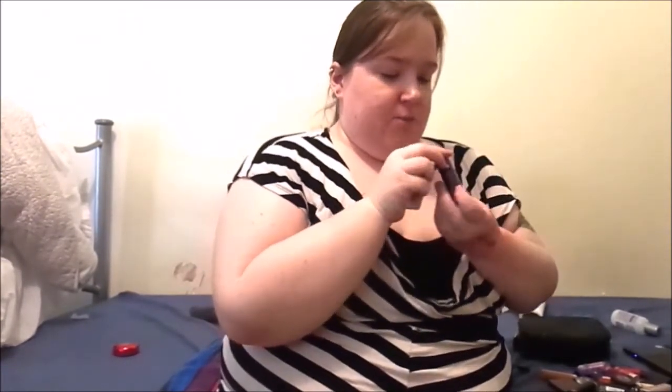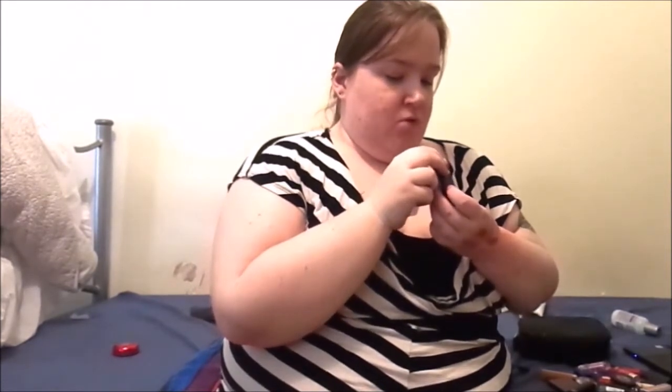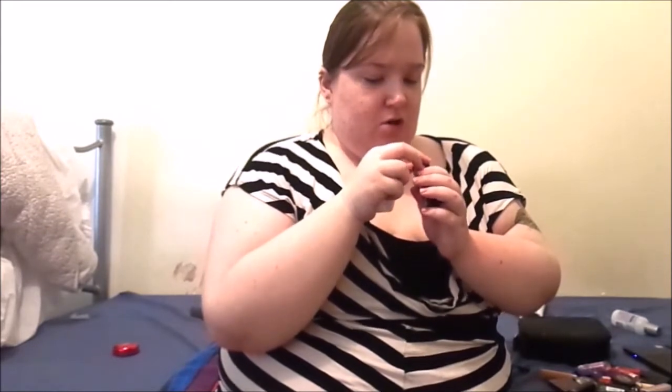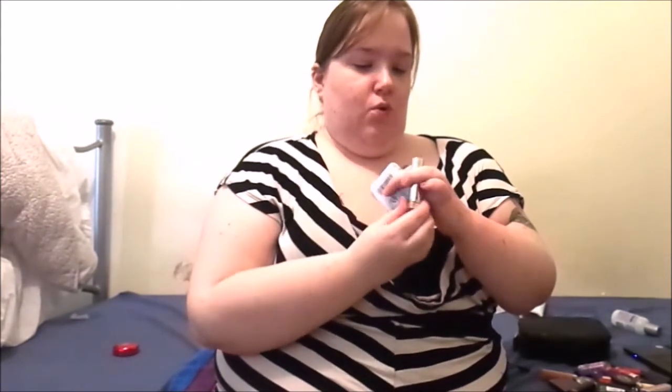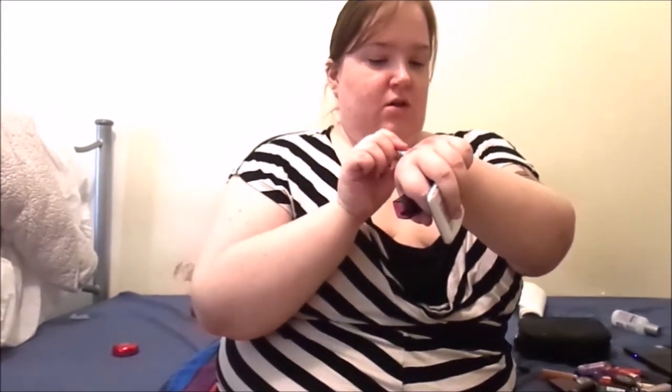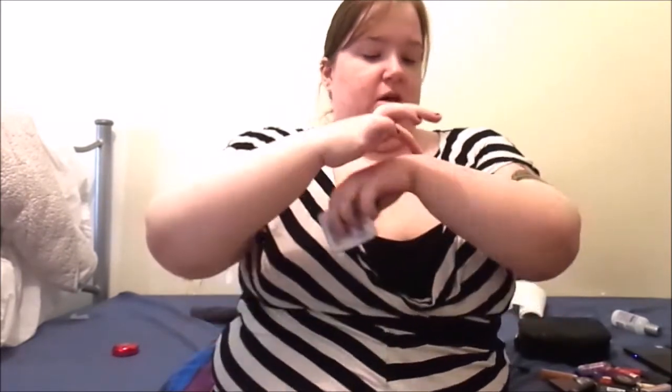And then we have a Maybelline Colour Sensational Lipstick in On the Mauve. I love that colour - beautiful. I really need to swatch these all together. Oh that is beautiful, I love that. Imagine that with an ombre effect with like a purple lip liner.